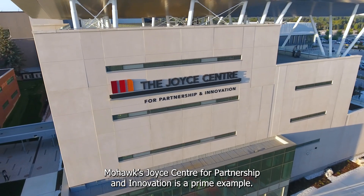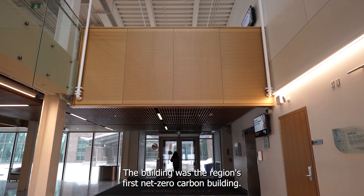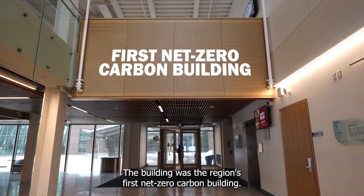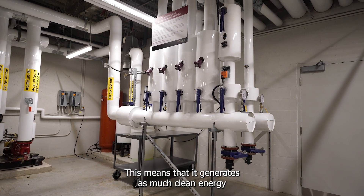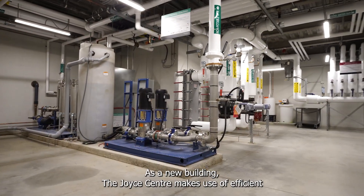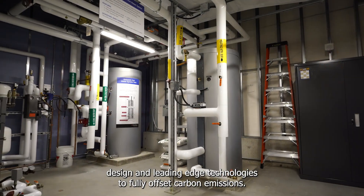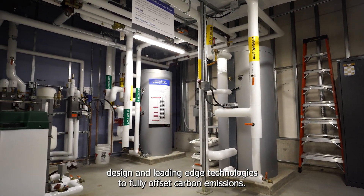Mohawk's Joyce Center for Partnership and Innovation is a prime example. The building was the region's first net-zero carbon building, meaning that it generates as much clean energy as it needs to operate throughout the year. As a new building, the Joyce Center makes use of efficient design and leading-edge technologies to fully offset carbon emissions.